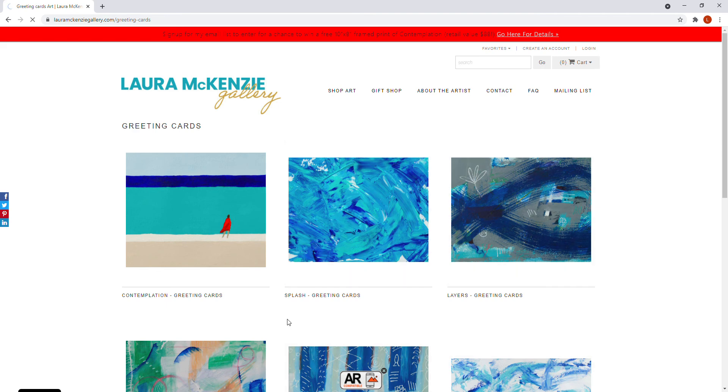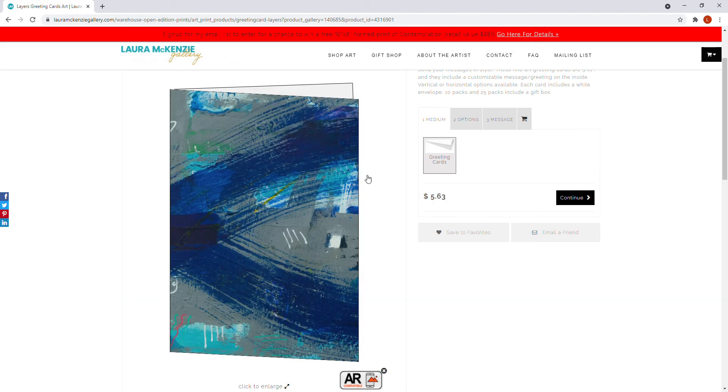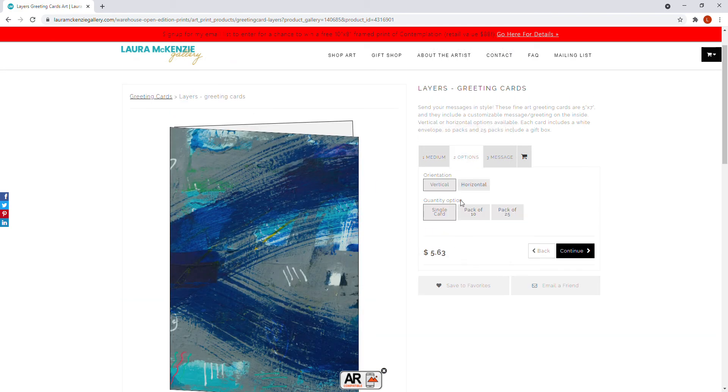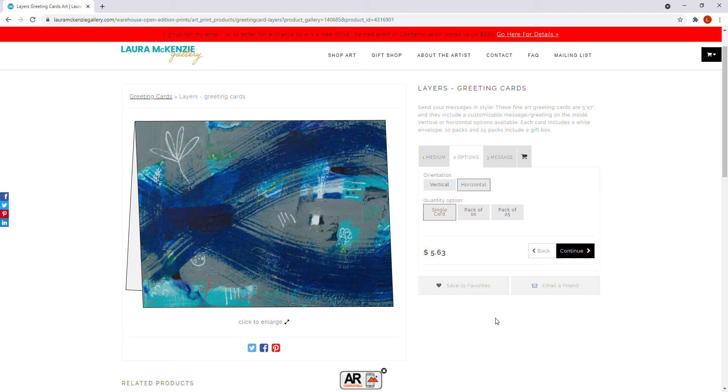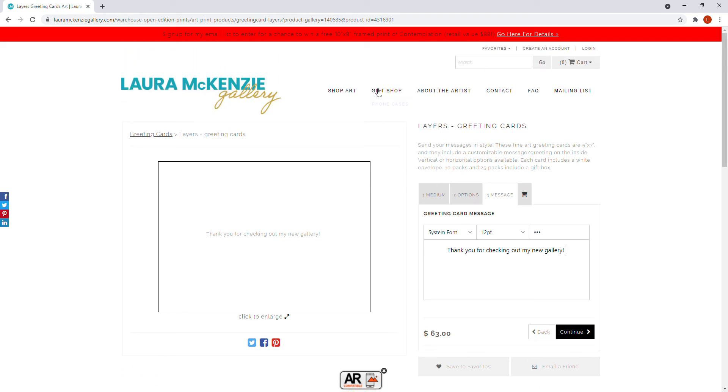Greeting cards are really neat. They pop up originally in vertical size but under options you can also make them horizontal. You can get a single card, a pack of 10, or a pack of 25. Something really cool is you can put whatever message you want on the inside — for example, 'Thank you for checking out my new gallery' — and that message will be printed on the inside of every card.